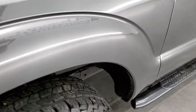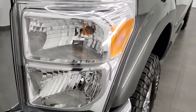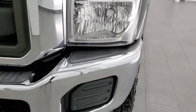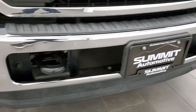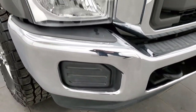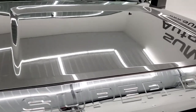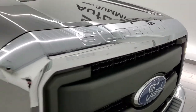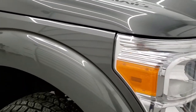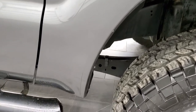Front fender — didn't see any dents or dings on there. Headlight lenses are crystal clear. Front bumper is in excellent shape, no dents or dings. The hood is in really nice condition as well. Passenger side front fender — very, very nice.